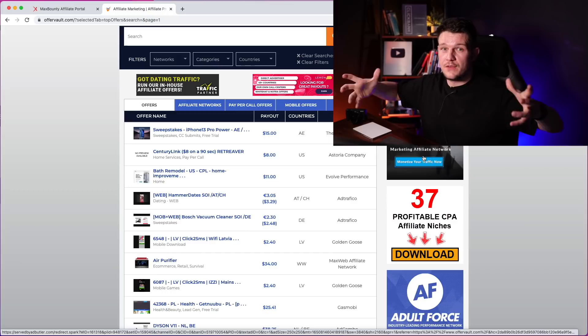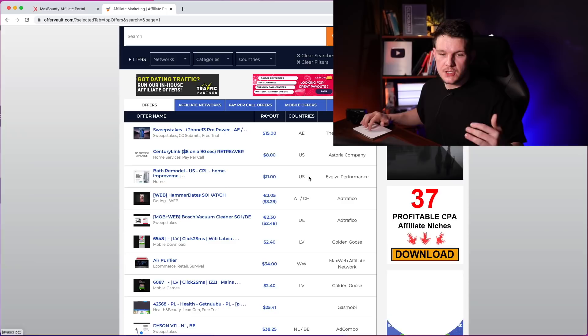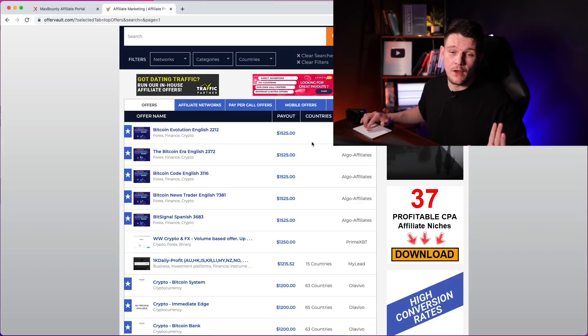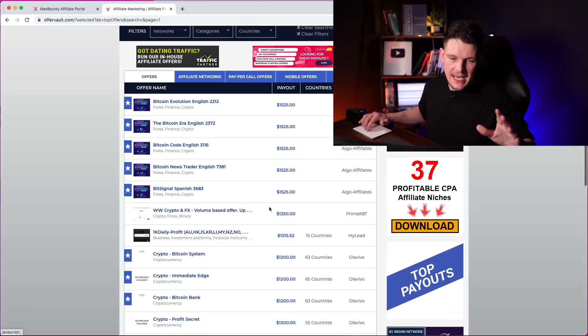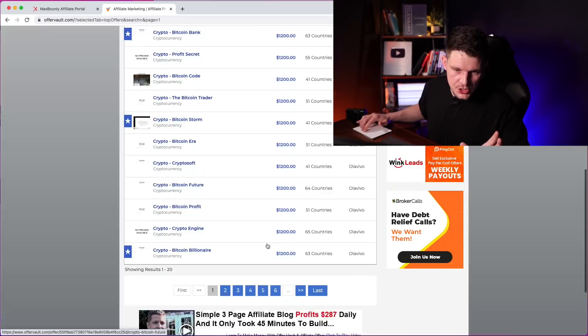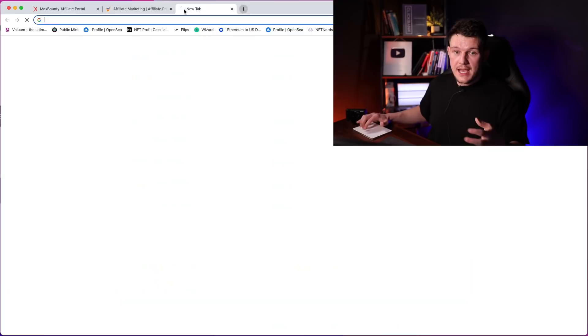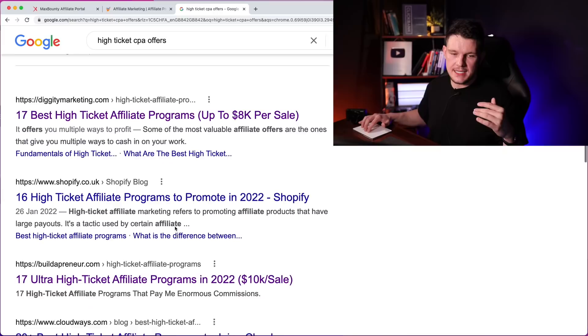A really good website to start with is called Offer Vault, which I've spoken about on this channel before. It's a website that collects a lot of the current offers on different affiliate networks and CPA networks. There's a good setting which allows you to organize by payout size. If you really want to go for high ticket offers with high EPCs, you can organize by payout. You can see this top Bitcoin offer currently pays out $1,500 commissions for getting someone to sign up and make a deposit. Just be careful — some of these offers might not be regulated, so check that they are legit before you start promoting them. There are obviously lots of different offers paying out over $1,000. You can also just head over to Google and check out blog posts — if you type 'high ticket CPA offers,' a lot of people have listed them, which is a really good way of finding them.